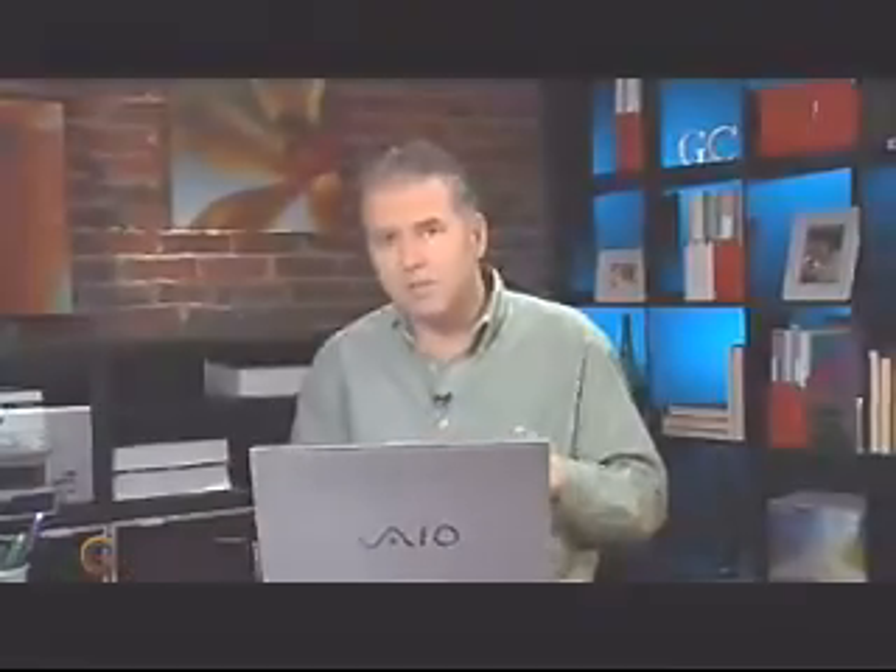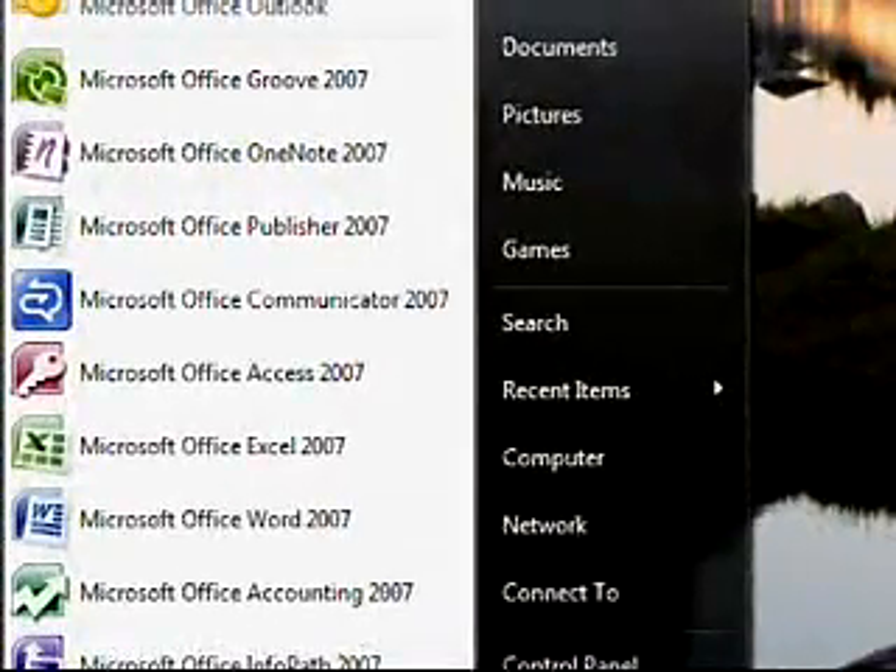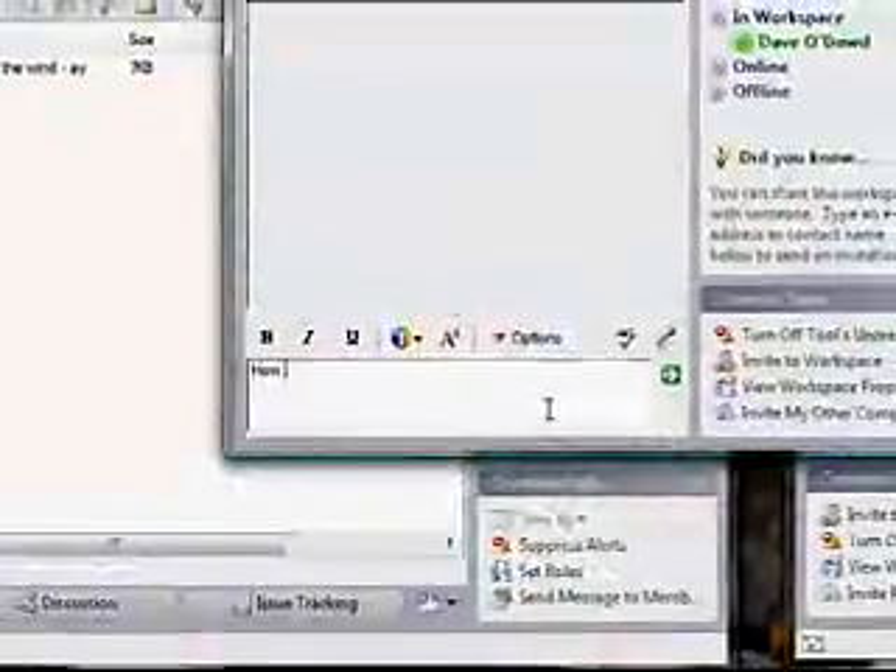So that was Groove. You can take it to the next level by also using Office Communicator 2007. Communicator lets Groove work with other Office 2007 programs. So for example, while your team works to finish up a PowerPoint presentation, you can get instant access to each other by using instant messenger or even your phone, all from within Groove.